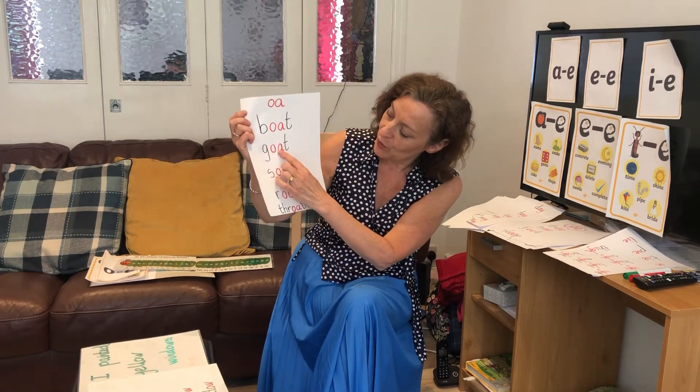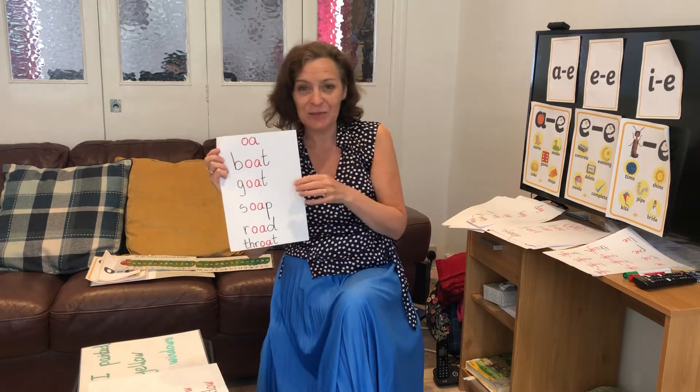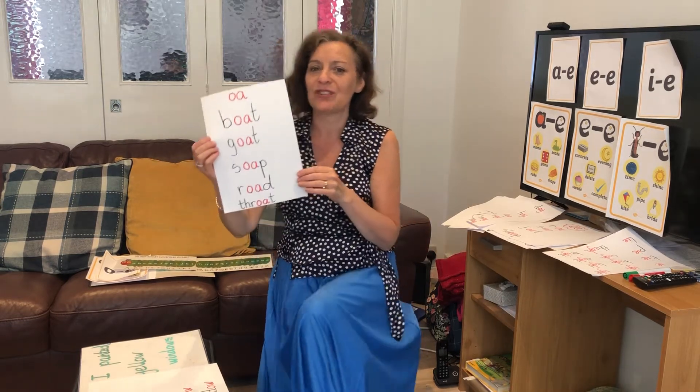Look at the next one: G-O-A-T — goat. A goat looks a wee bit like a sheep, doesn't it? A goat — I like goat's cheese.